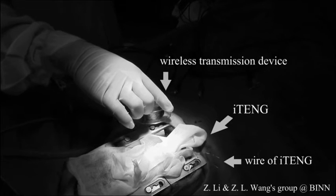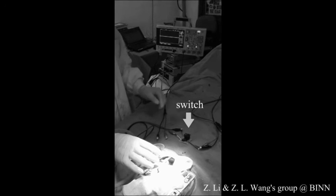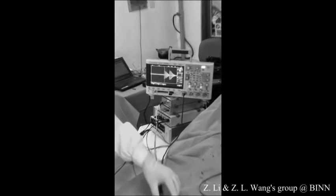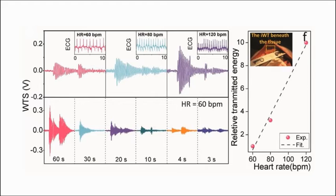The signals of the device are related to the physiological heart beating behavior, so we can use it for cardiac monitoring. The electrical signals from the ITNG were wirelessly delivered to receiving equipment. After a simple data process, we can get the real-time heartbeat information of the tested animal.